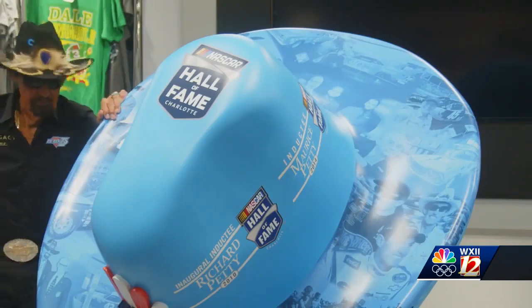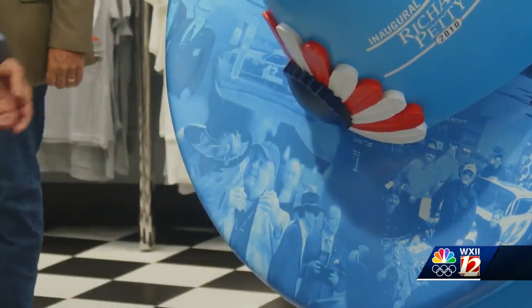To find the locations of each hat, head to our website, WXII12.com.